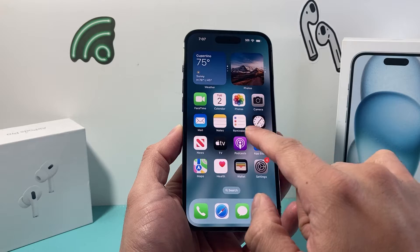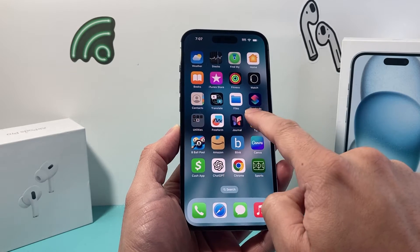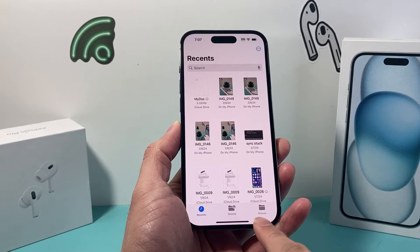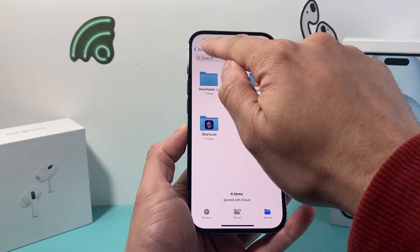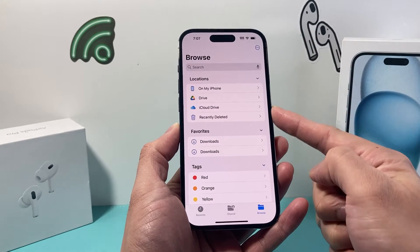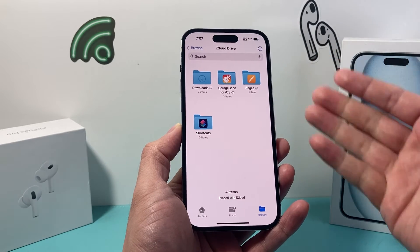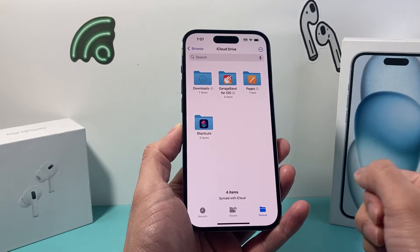The very first thing you want to do is go ahead and open up the Files app on your iPhone. Once you open up the Files app, go to Browse and click on the Browse option. Under Locations, you'll see there's an iCloud Drive. Click on it and review everything you have in your iCloud Drive.